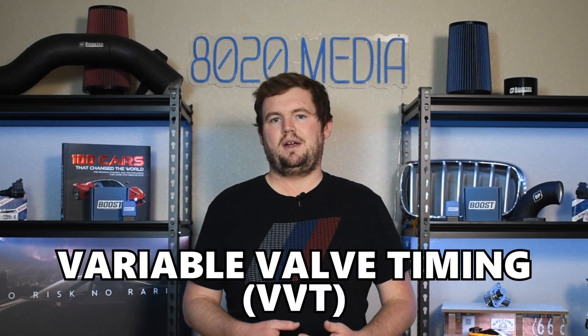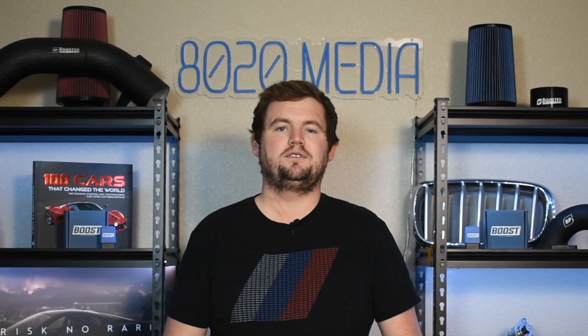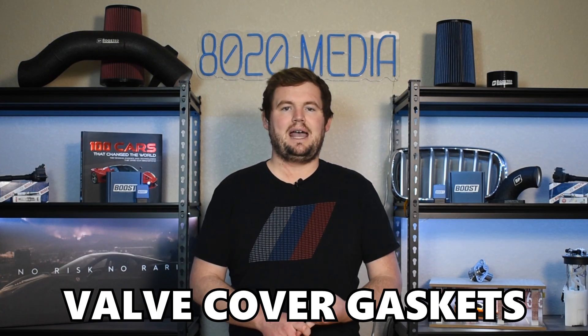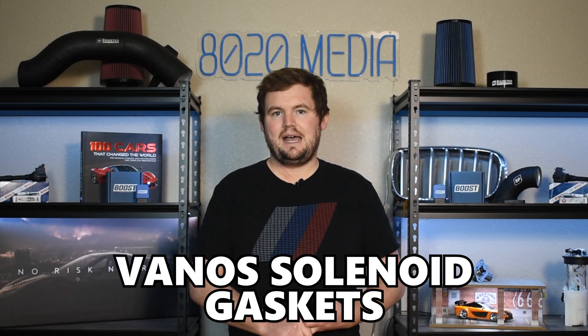Moving on to another common problem: Vanos failure. Vanos is simply BMW's terminology for variable valve timing, and this technology was added in the form of single Vanos in 1998 for the M62TU variant. Common failure points with the Vanos system include the Vanos seals, Vanos solenoids, and the actual adjuster unit itself. When you run into issues with any part of the Vanos system, it's a good idea to do a complete refresh — not only on the Vanos system, but also a number of other parts accessible during that repair, including valve cover gaskets, upper timing cover gaskets, Vanos solenoid gaskets, cam seal rings, etc. All great, inexpensive parts to replace while you're in there, and a full Vanos system refresh is also a great idea.